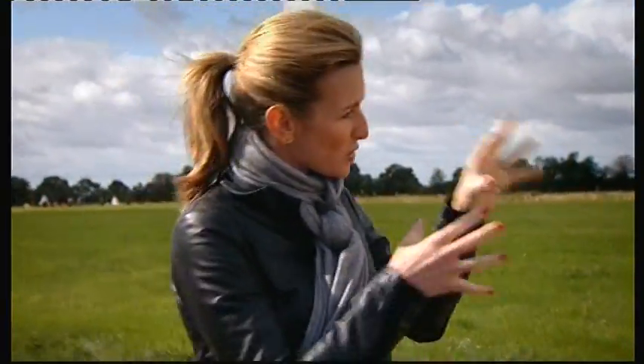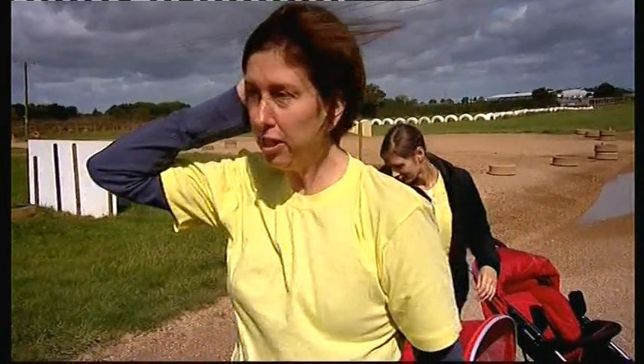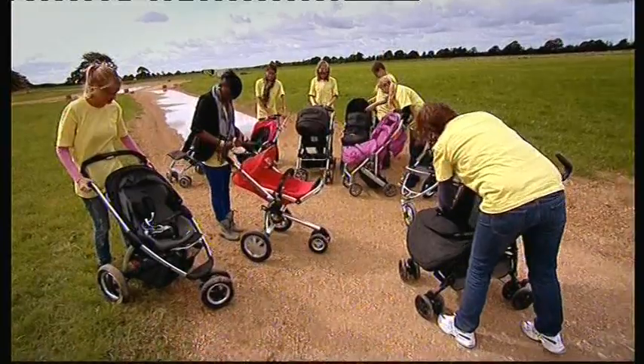So what are parents looking for in a pushchair? How heavy it is — it needs to be sturdy, and they need to be able to get a lot of shopping in there. Collapsibility matters too — it needs to fold down in a real rush.